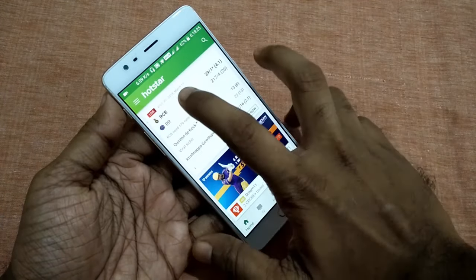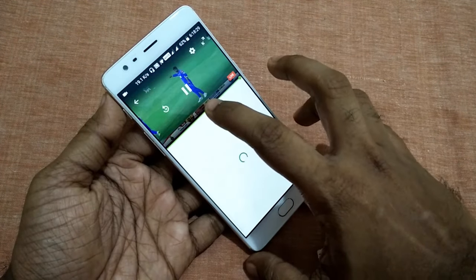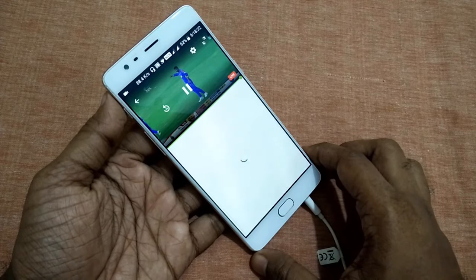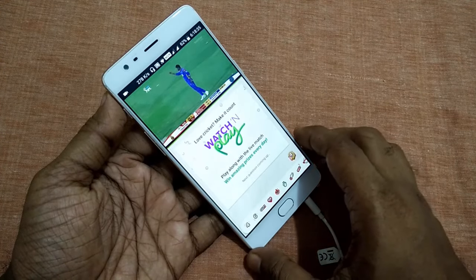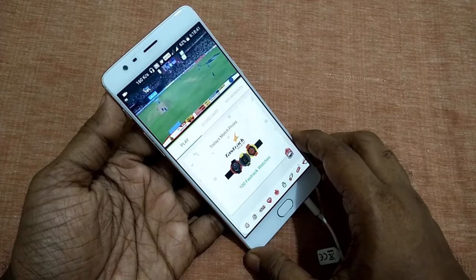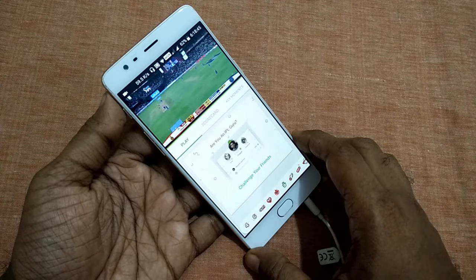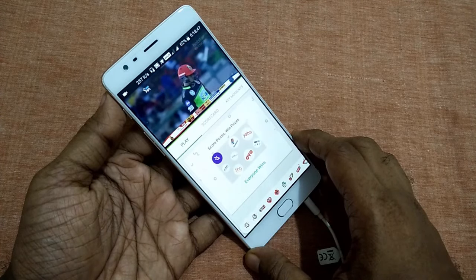Here's the game. You need to watch the live gameplay and answer the questions shown on the screen below. For the first 5 balls, you need to guess the runs or whether it is an out. For the last ball, there will be a general question relating to the team.